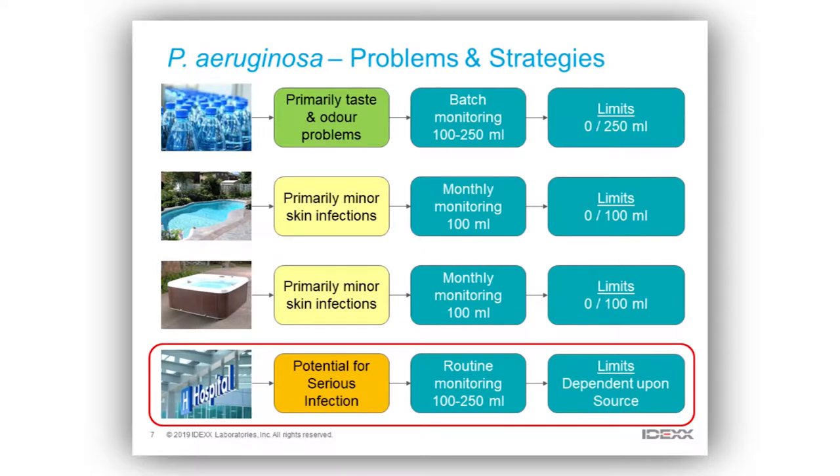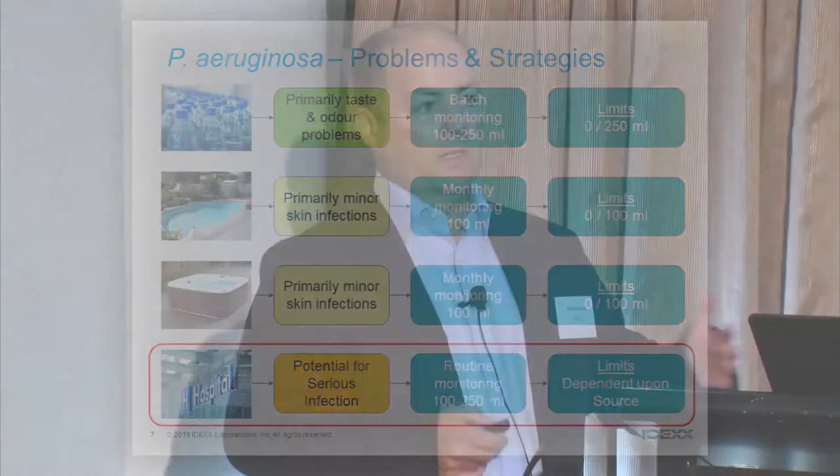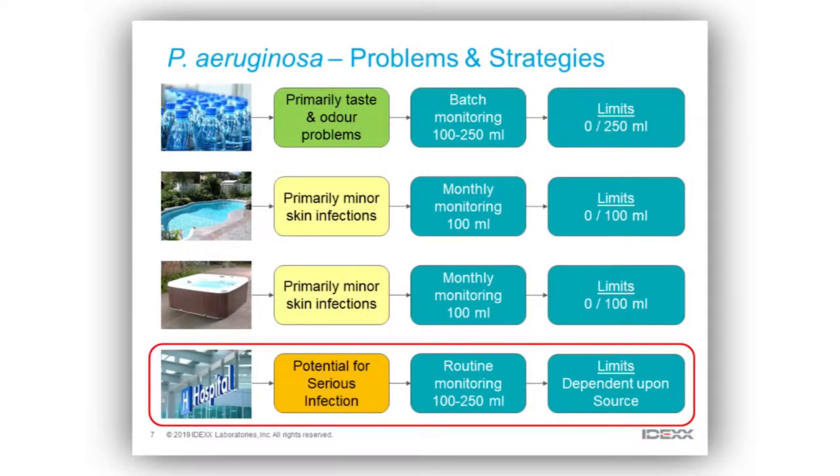We covered primarily taste and odour problems with bottled water. Bottled water companies are going to be doing batch monitoring for between 100 and 250 mils of water from that batch, and they really want to see zero detections before they release that batch.